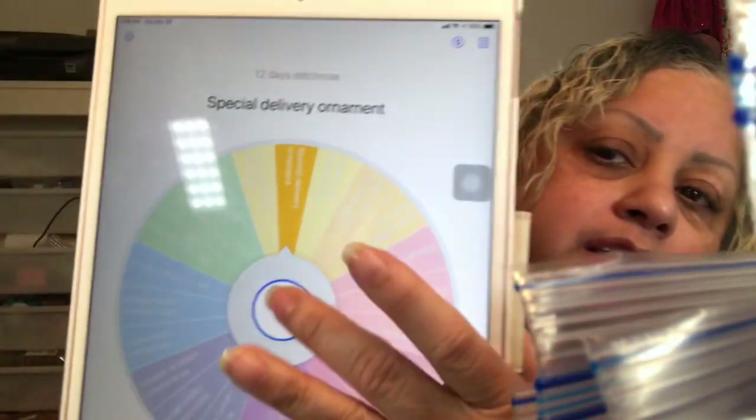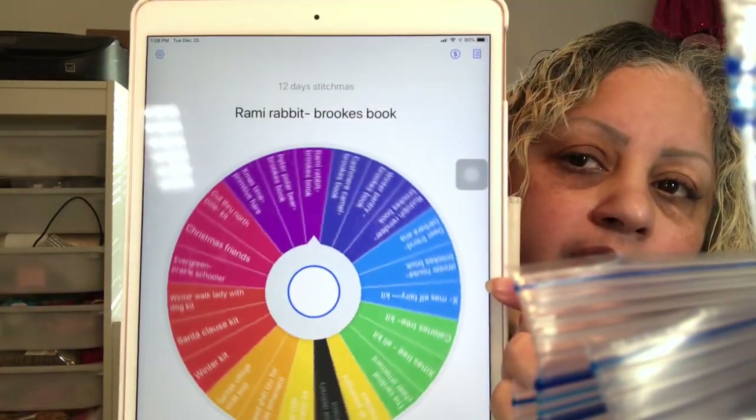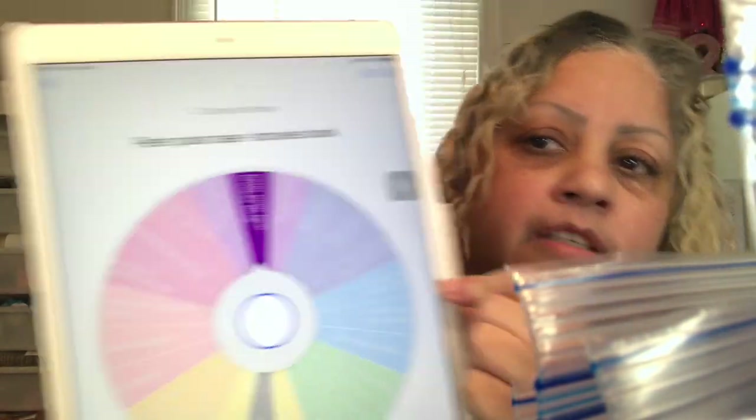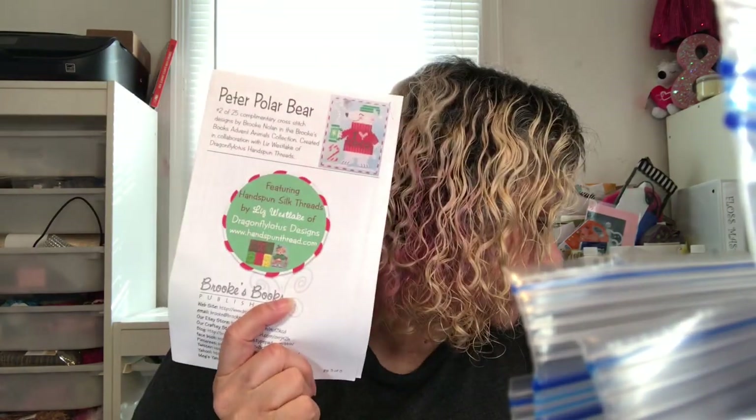Now we're going to spin again for a big project. Let's see what comes up — hopefully not another Peter Polar Bear. And that's what we got — Peter Polar Bear. We're going to have to spin again because I thought I didn't have the fabric, but actually yes, I do have the fabric. So we're going to work on him today.